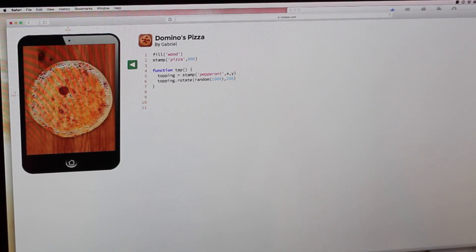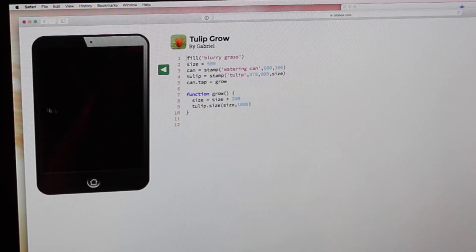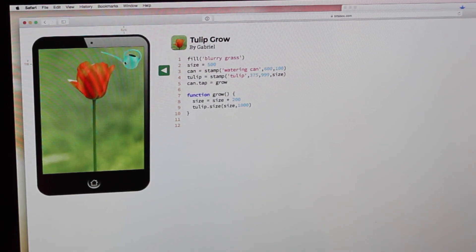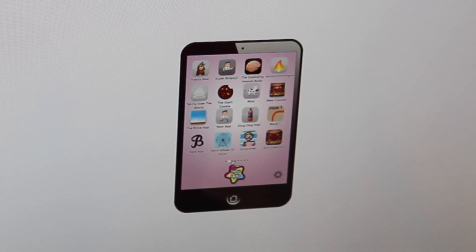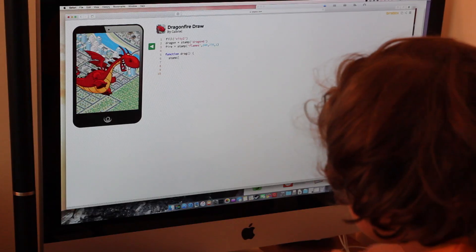My children absolutely devour every piece of code they can get their hands on. They spend hours creating, sharing, and modifying games and apps they make themselves, and get the pride of being able to tell family and friends what functions are, how a loop works, and other coding terms of which I know very little about.